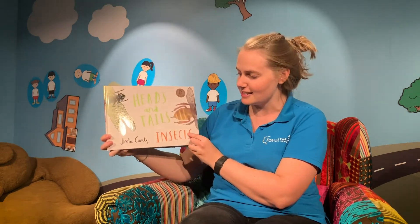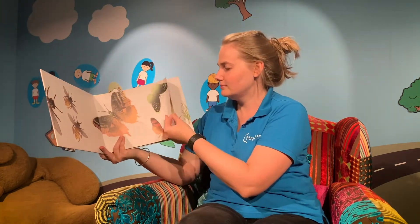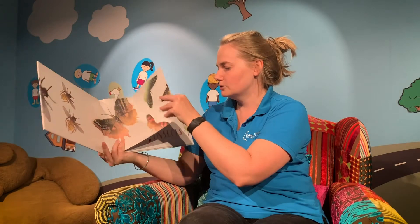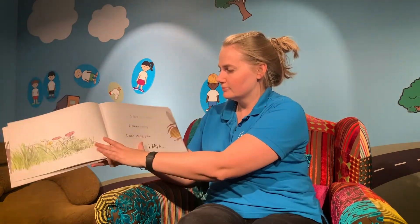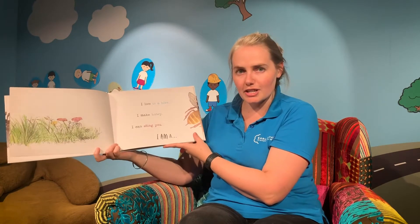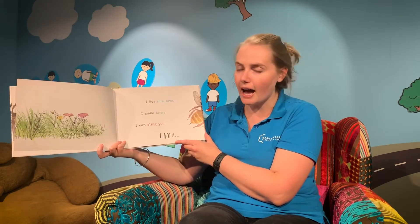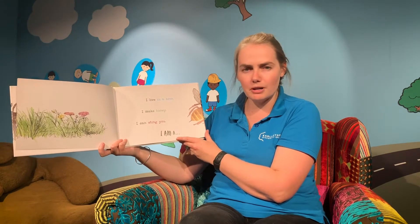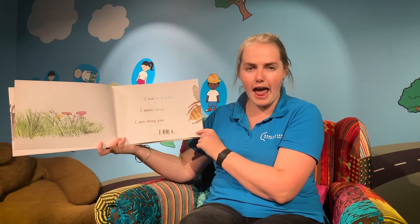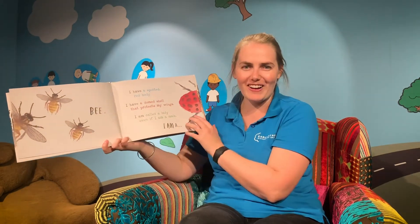So, Heads and Tails Insects by John Canty. Here's the clue for our first insect: I live in a hive, I make honey and I can sting you. I wonder what that might be. I am a bee — and there's lots of bees around there.